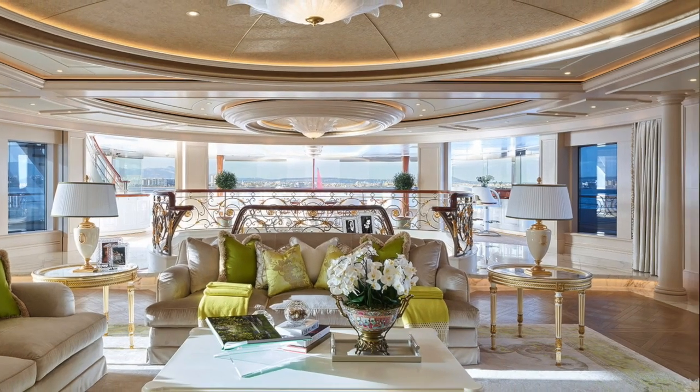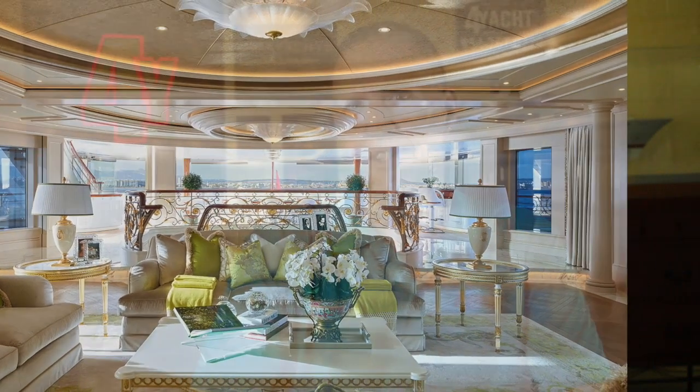Andrew Winch's design styled TIS inside and out, and the brief called for a light, fresh, and open design but with a classical twist. She's spread over six decks and has a sleek, balanced line that gives her an elegant appearance.